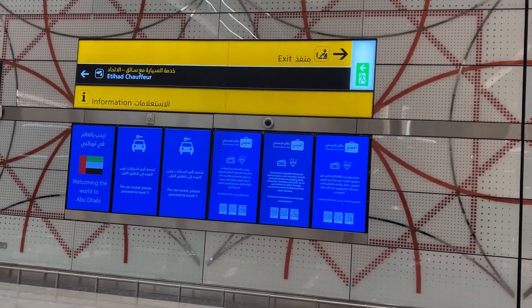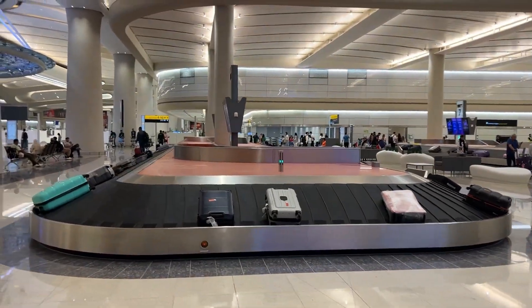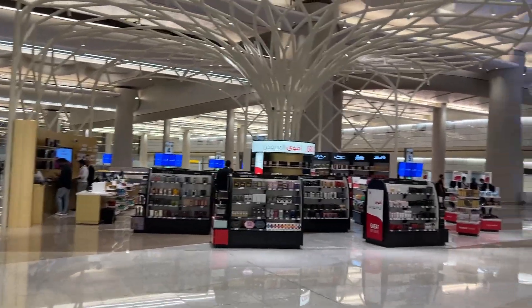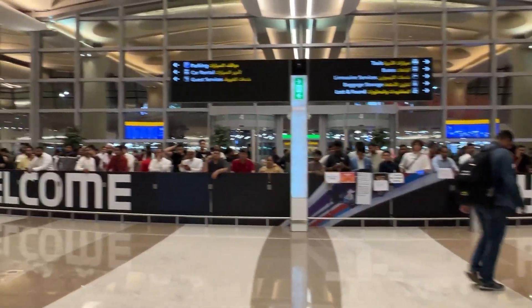This is the counter for Etihad baggage services. If you're flying business or first class on Etihad, the chauffeur direction is this way — the chauffeur will drop you off at your destination. Duty-free right now is very, very small; I don't see much shops. There are so many people here to welcome me — I didn't expect this much, but thanks guys!